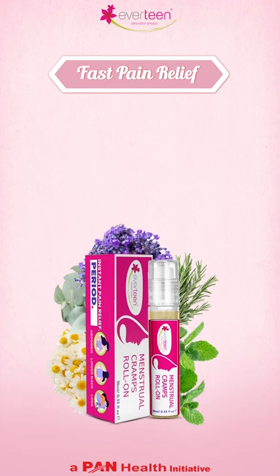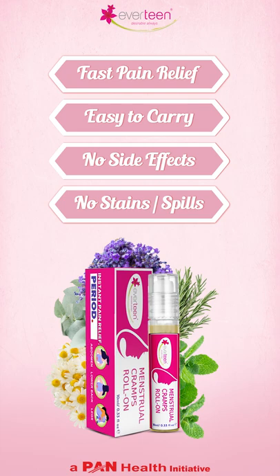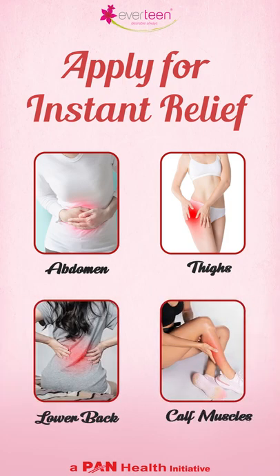It gives you fast pain relief. It is easy to carry with no side effects, no stains, no spills. Apply for instant relief on abdomen, thighs, lower back, and calf muscles.